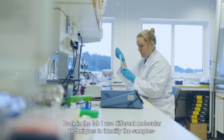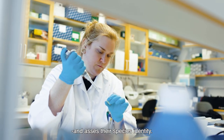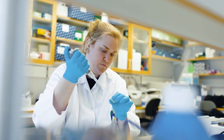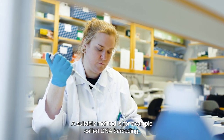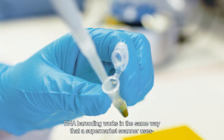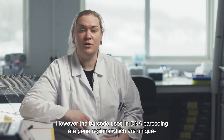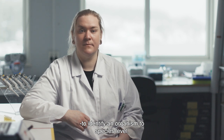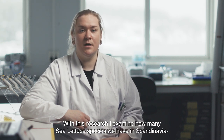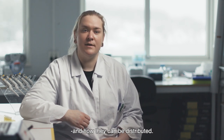Back in the lab, I use different molecular techniques to identify the samples and assess their species identity. A suitable method to do so is for example called DNA barcoding. DNA barcoding works in the same way that a supermarket scanner uses the familiar black stripes to identify an item. However, the barcode used in DNA barcoding are gene regions which are unique to identify an organism to species level. With this research, I examine how many sea lettuce species we have in Scandinavia and how they are distributed.